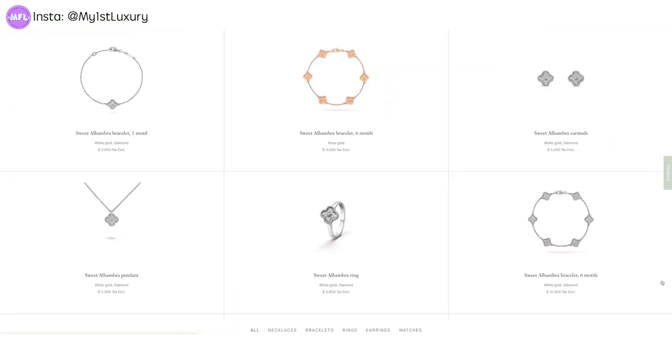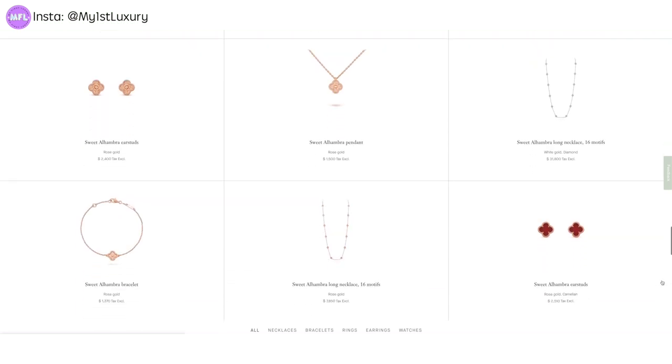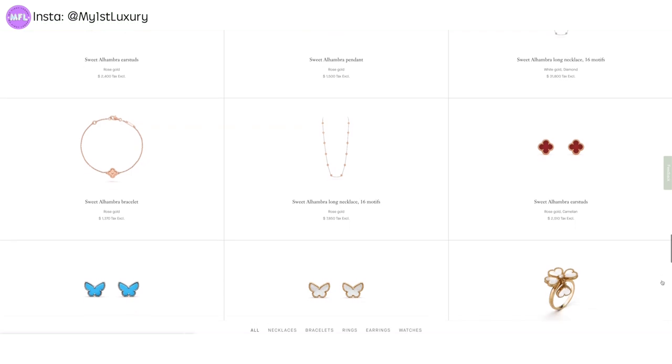The Sweet Alhambra collection was apparently only launched in the early 2000s, around 2007. If you are familiar with the Alhambra collection, there are three main collections: the vintage collection, which is the medium size; the Magic Alhambra, which has the enlarged motifs; and lastly the Sweet Alhambra, which is the mini size. Each collection has its own charm, but the vintage collection is one of their most classic and desirable.